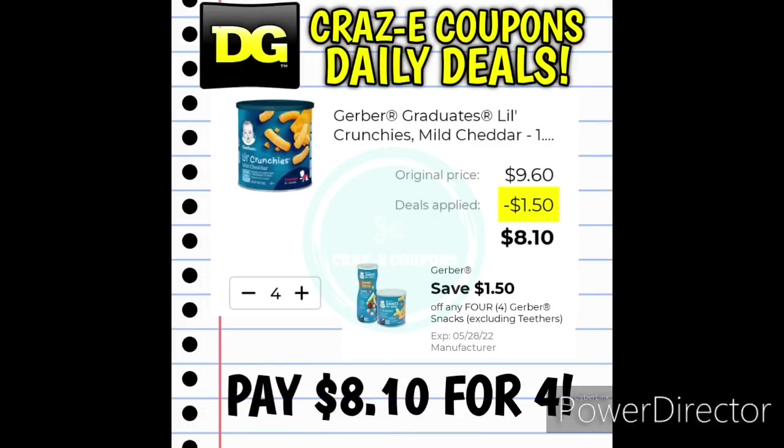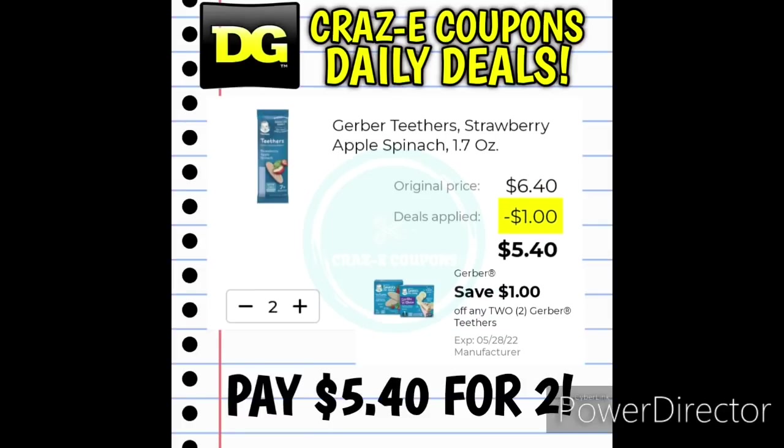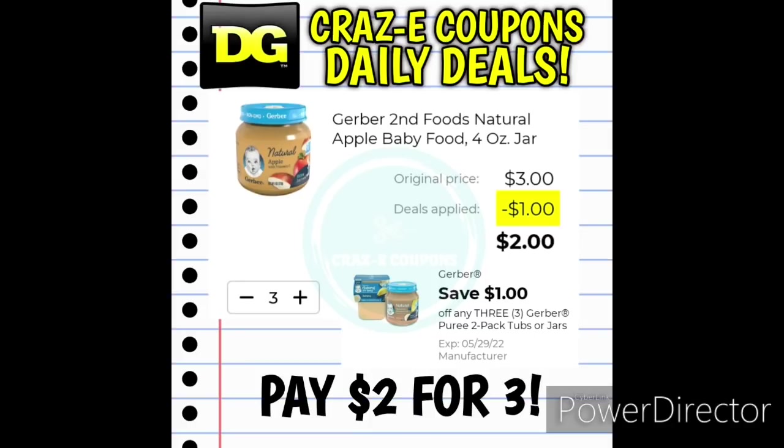Moving on into some baby products — we have a $1.50 off four digital coupon for the Gerber's Snacks. Pick up the Gerber's Little Crunchies in different flavors, four of those, and you'll pay $8.10 for four. We also received a $1 off two digital coupon for the Gerber's Teethers — pick up two at $6.40, and after the coupon you'll pay $5.40 for two. And we received a $1 off three digital coupon for the Gerber's Baby Foods. Pick up three one-count jars at $1 each — after the coupon, you'll pay $2 for three.